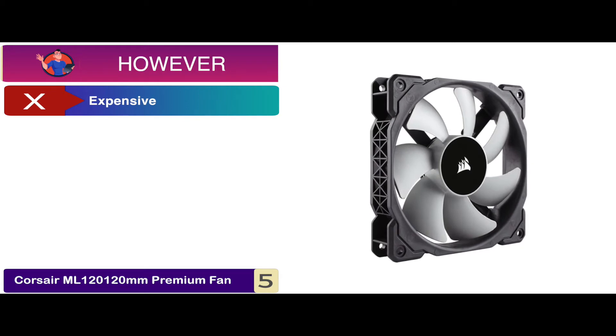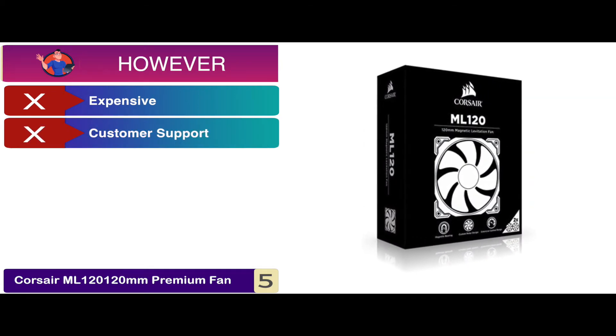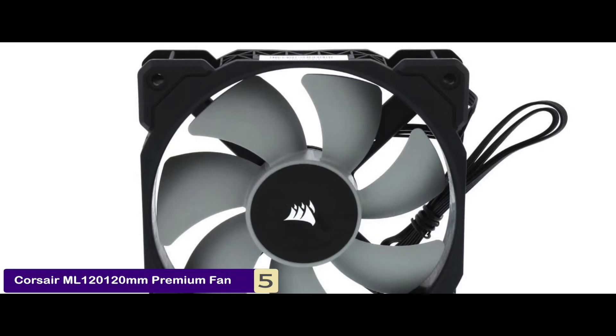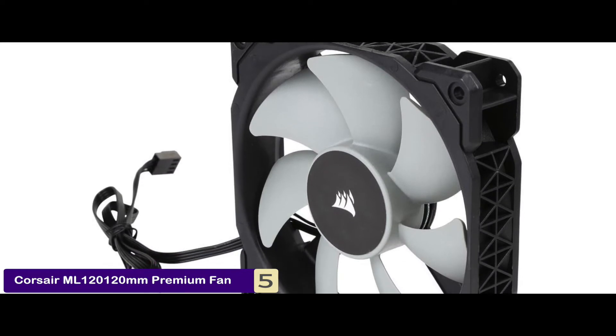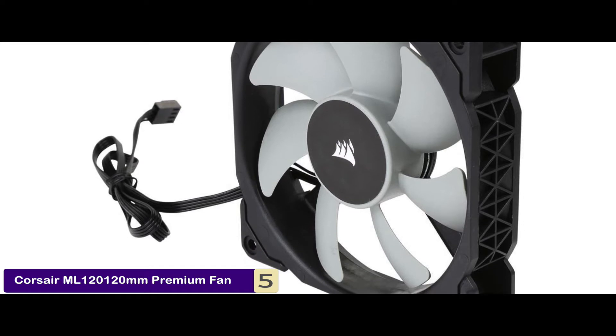However, it's a little more expensive than other standard units. The manufacturers do not provide sufficient customer support. And users find the installation process to be a little tricky. The bottom line is, it's the best 120mm static pressure fan. It has levitation technology with magnetic bearing, and the rotor design is customized for handling high static pressure.